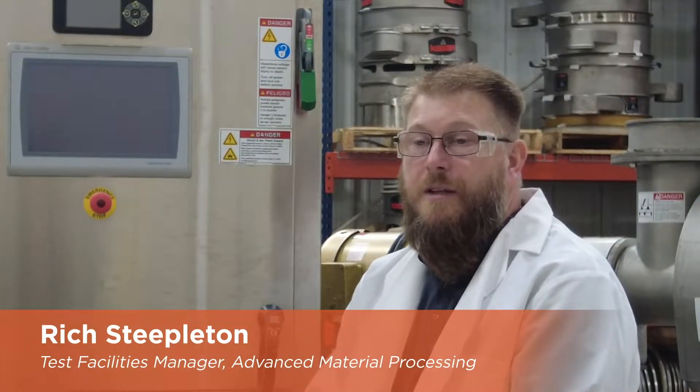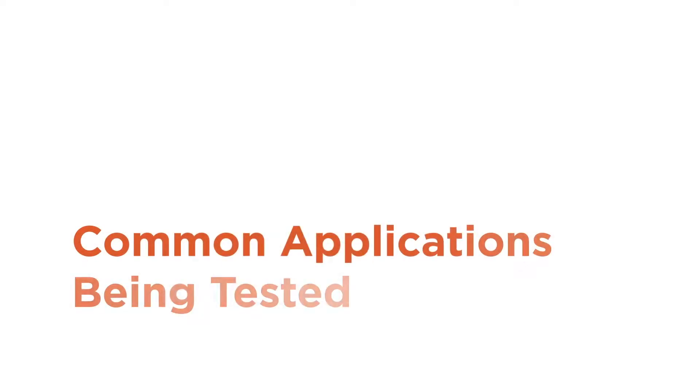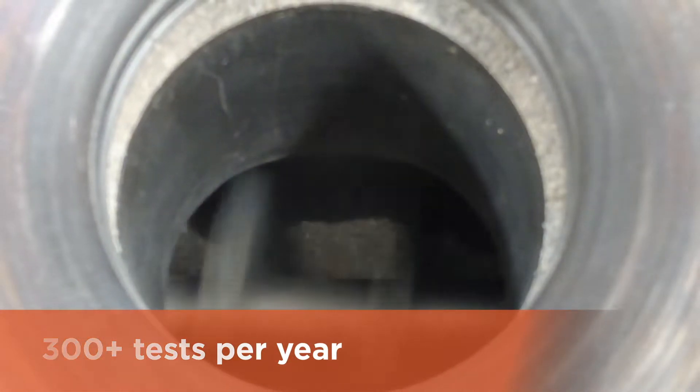Having caisson and marion equipment together in the same place is a huge benefit because we can not only mix, we can also sift before we mix, we can screen after we mix. Scalping, whether that's removing oversize particles or foreign debris or de-dusting. We do a lot of de-lumping as well as mixing and de-watering.